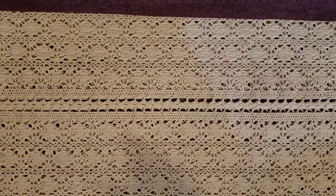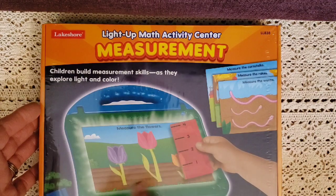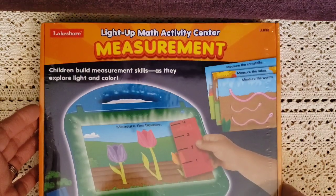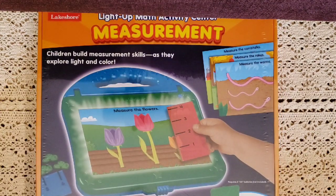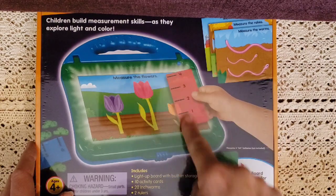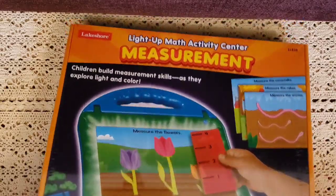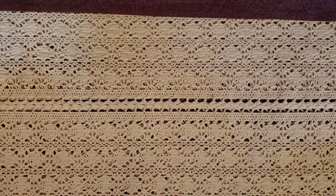I did get measurement light-up math activities. This set is all about measurement — he'll measure different sizes. It includes a light-up board with built-in storage, 10 activity cards, 20 inchworms, and two rulers. He loves to measure everything, so I know he'll like it.